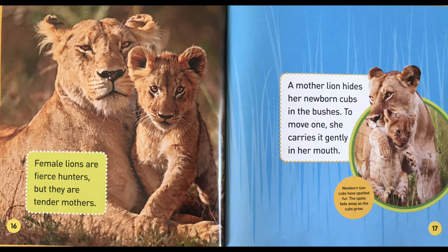Female lions are fierce hunters, but they are tender mothers. A mother lion has her newborn cubs in the bushes. To move one, she carries it gently in her mouth.